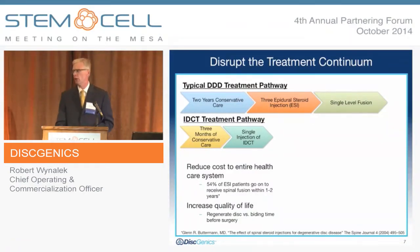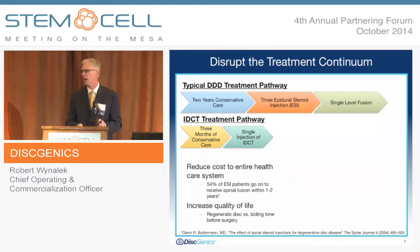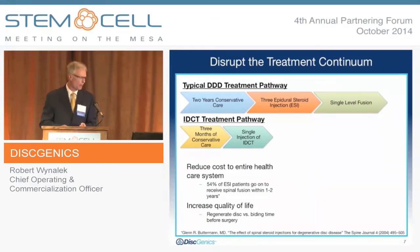Our goal is to disrupt this treatment continuum. A paper published in Spine Journal in 2004 looked at ESI — epidural steroid injection — therapy. It found that typically these patients undergo two years of conservative therapy, including physical therapy, over-the-counter and prescription medications. They then go through a course of three epidural steroid injections, which show a decreasing effect over time. While these can treat pain, they do not arrest or treat the underlying degeneration. Shockingly, 54% of patients undergoing ESI within one to two years went on to a spinal fusion procedure. Our goal is to increase quality of life, regenerate the disc, and preempt this whole fusion pathway.